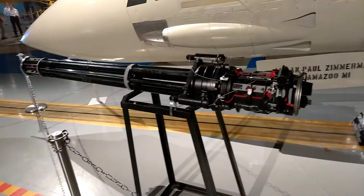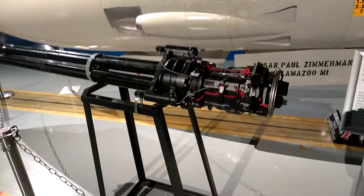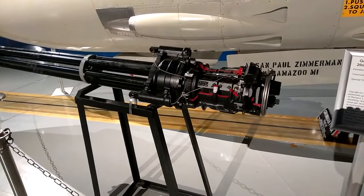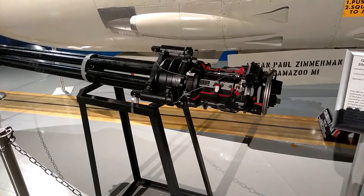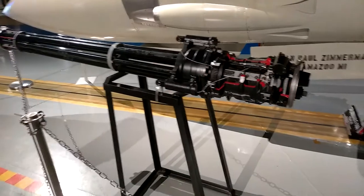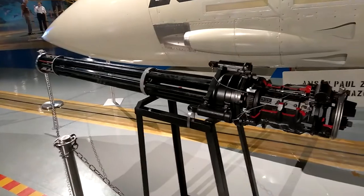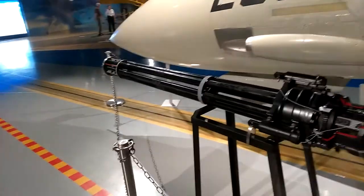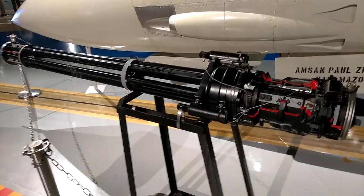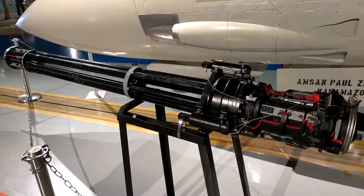20 millimeter cannon. General Electric M61 Alpha 1 20 millimeter automatic cannon, donated by Comfit Wing Glint, NAS Oceana. Captain Dale O. Snuggrass. The M61 Alpha 1 is a six-barrel rotary action automatic gun based on the machine gun design of Richard J. Gatling. It's a Gatling gun. The gun consists of a revolving cluster of barrels. Each barrel is fired once per revolution.